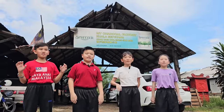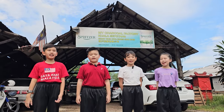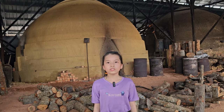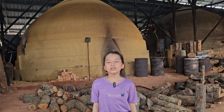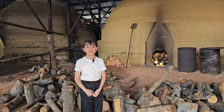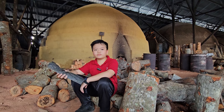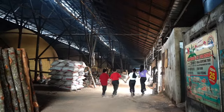Hi everyone, welcome to the Chaco Factory at Kuala Sepetang. Today we are going to introduce one of Kuala Sepetang's heritage and legacy, the Chaco Factory. This charcoal factory has been open for more than 80 years. Kuala Sepetang is famous for making very good charcoal. Let's go into the charcoal factory to find out more.